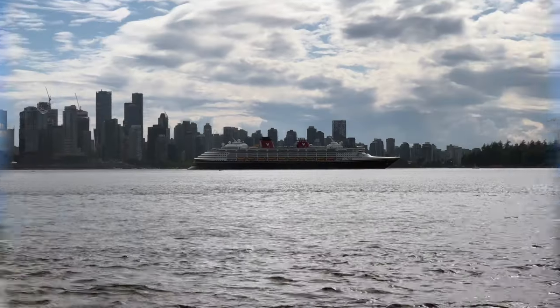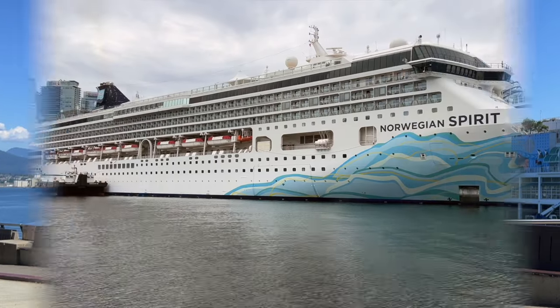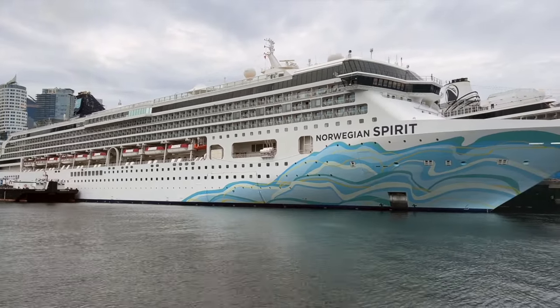Are you taking a cruise from Vancouver and wondering about the Vancouver Cruise Terminal? Today we're going to tell you all you need to know about the Vancouver Cruise Terminal. Stay tuned!